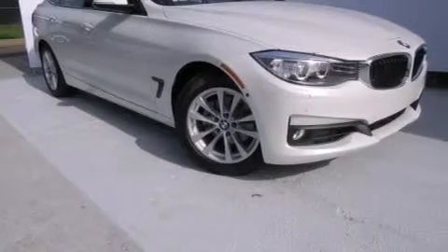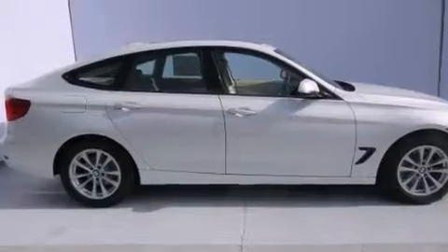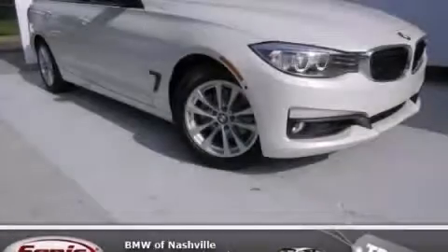With an EPA estimated rating of 33 miles per gallon on the highway, this automobile pays off in the long run. Please call today to reserve this vehicle for a test drive.